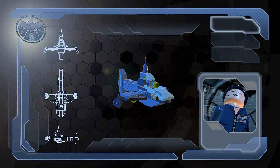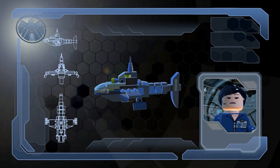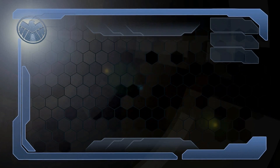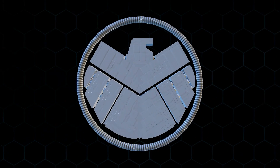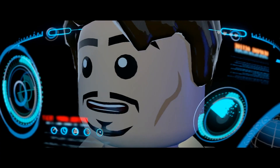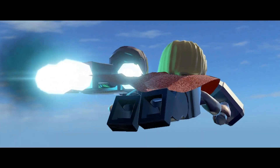SHIELD research submarines are extremely useful for taking the fight to bad guys while underwater. These subs feature advanced tracking equipment, ideal for locating enemies or items of interest. Where exactly are you sending me on my date with Thor? A SHIELD research submarine.